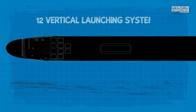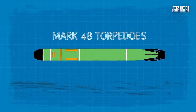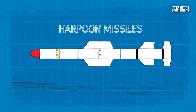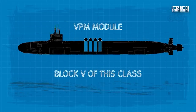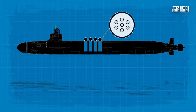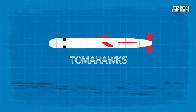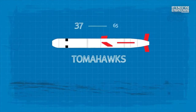The Virginia-class submarine is heavily armed with 12 vertical launching systems and four torpedo tubes, capable of launching Mark 48 torpedoes, UGM-109 tactical Tomahawks, and Harpoon missiles. Block 5 of this class will have the additional VPM module, which contains four large diameter tubes that can accommodate seven Tomahawk cruise missiles each. This would increase the total number of torpedo-sized weapons, such as Tomahawks, carried by the Virginia-class from about 37 to about 65 — an increase of about 76%.